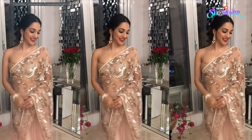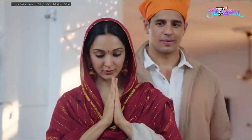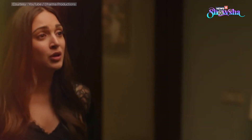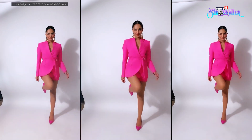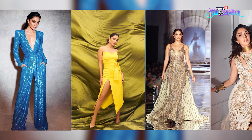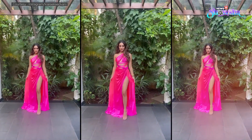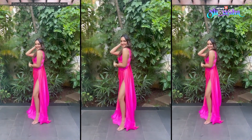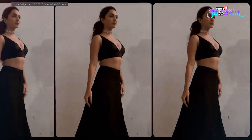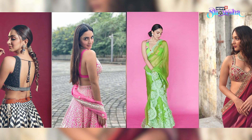Kiara Advani is indeed the new golden girl of Bollywood. Her Midas touch makes every project a big hit and her movies have been doing great at the box office. But it's her sartorial choices that have taken our breath away. Kiara often posts pictures on Instagram wherein she is clad in beautiful outfits, and while her style file is as vibrant and versatile as it can get, we particularly love her ethnic fashion. For the festive season which has just begun, you can surely bookmark some of her top ethnic looks.